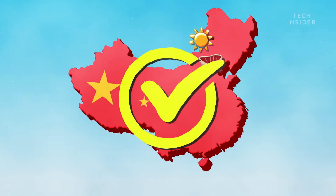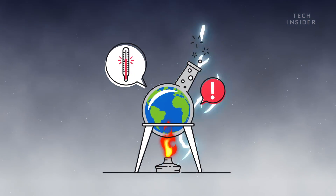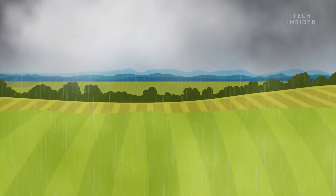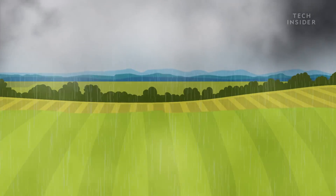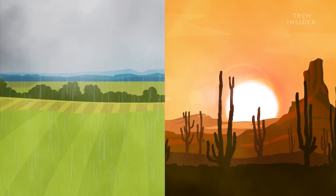Some of these tests seem to be working, but there's no telling what the consequences could be if we start toying with Mother Nature on such a level. One clear downside is that if we force it to rain in one region, those clouds won't have water left to drop in other areas that may also need it.